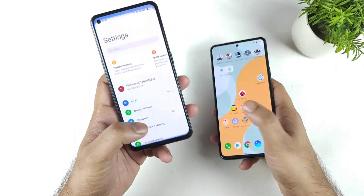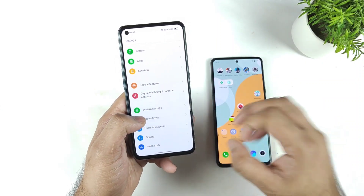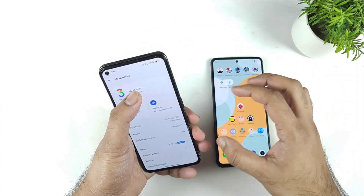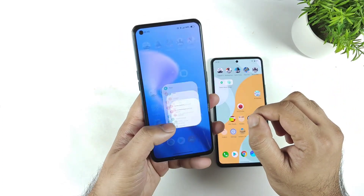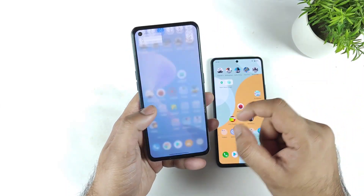After the Realme UI 3.0 update, I did get plenty of comments regarding the haptic feedback in the Realme X Max device, which got really improved. The haptic feedbacks got integrated into the system in the Realme X Max device after this beta version. For example, if you decrease or increase the brightness, you can actually get a small amount of vibration.